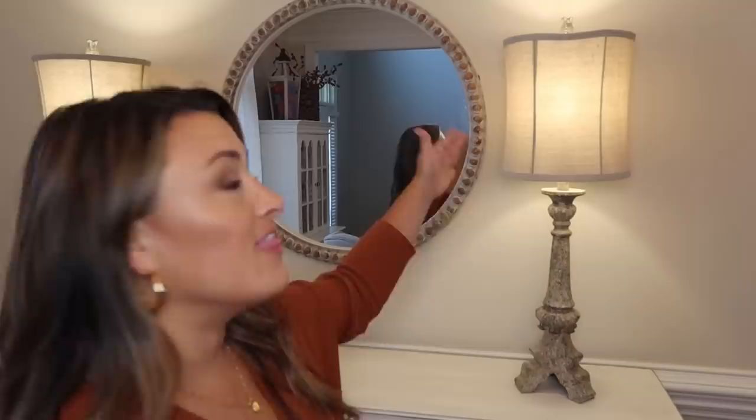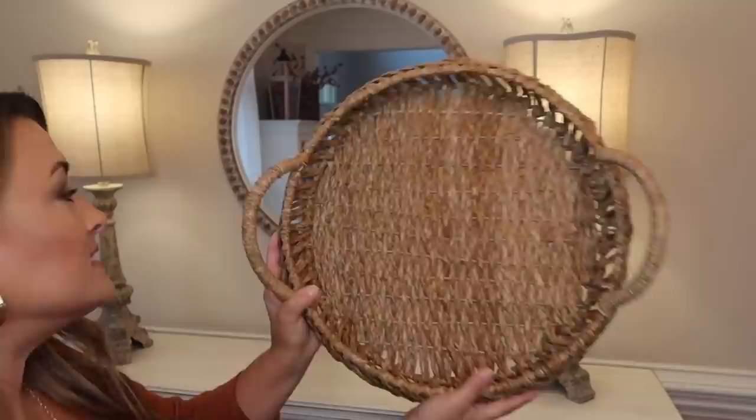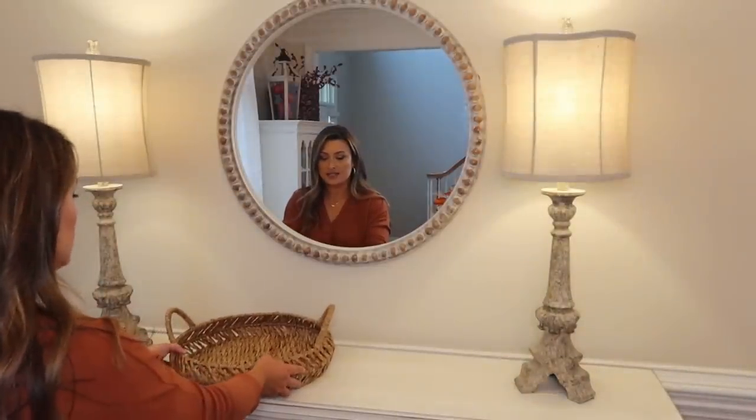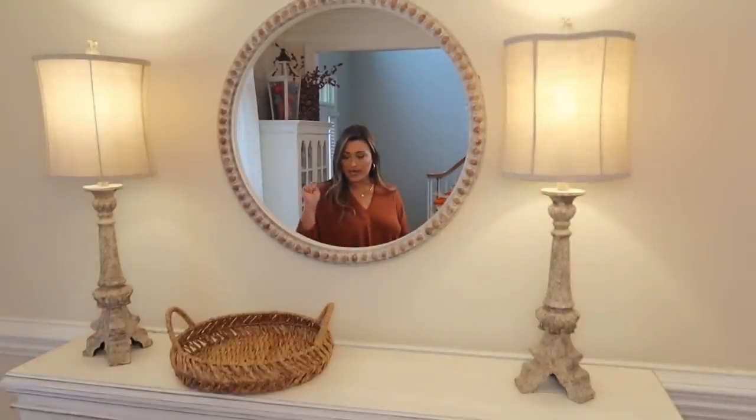This mirror has been here but I actually brought back these lamps — they were in our room but I love the way they look. It warms up the space for fall and I wanted something a little bit more substantial on this table. Now let's fill in all this space. We're going to start with a basket. I'm going to put it over to the side just a little bit and that'll give us a space to work in.